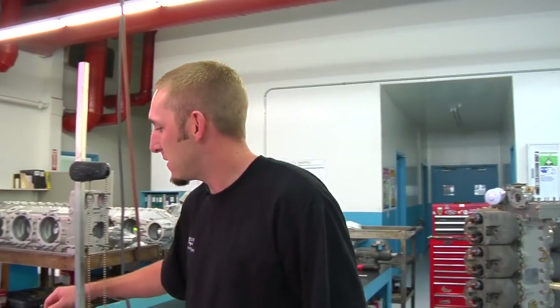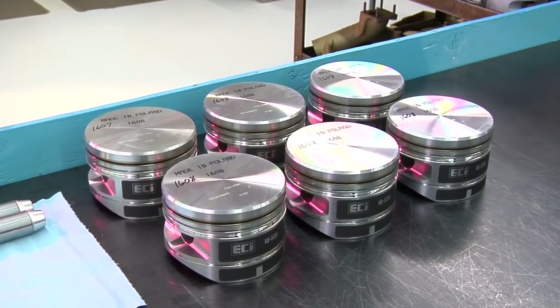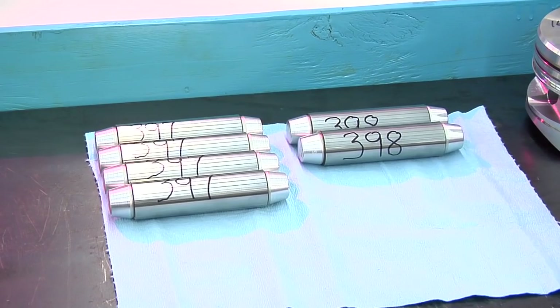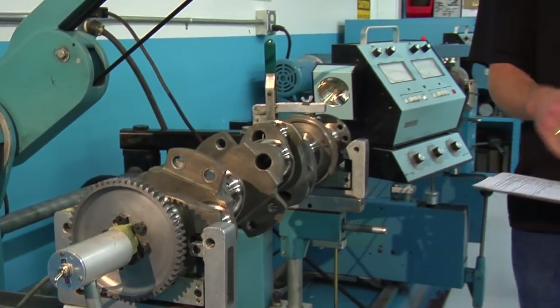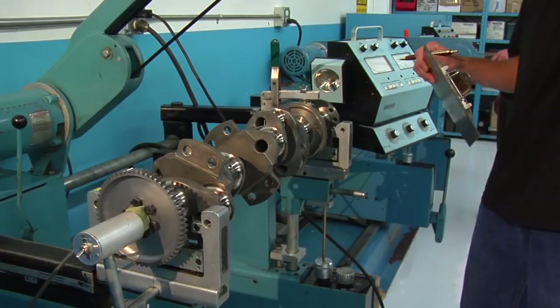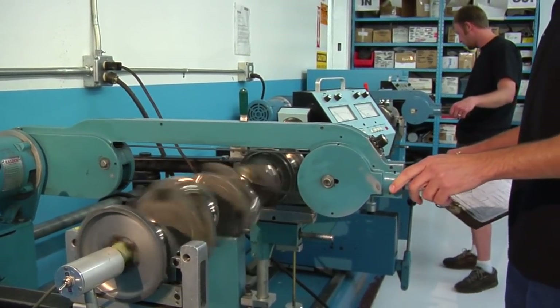We at Western Skyways believe you deserve better than that. What we do is take your pistons, match the complete set of pistons, take the piston pins and do a complete matched set of those, and on the connecting rods we match the total weight and also the large-end weight. To finish the static balance of pistons, piston pins, and connecting rods, we use one of our two Stuart Warner balancers to spin up the crankshaft and perform a dynamic balance.